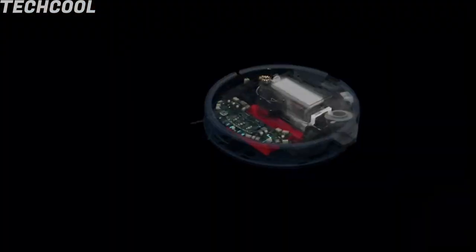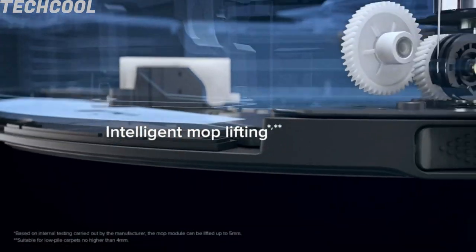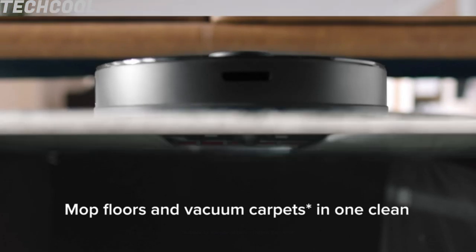Ultrasonic Carpet Detection — choose the best way to handle carpets in your home. Options include mop lifting, carpet avoiding, and even wet mopping. Boost mode will also increase suction for deeper cleaning when carpet is detected.